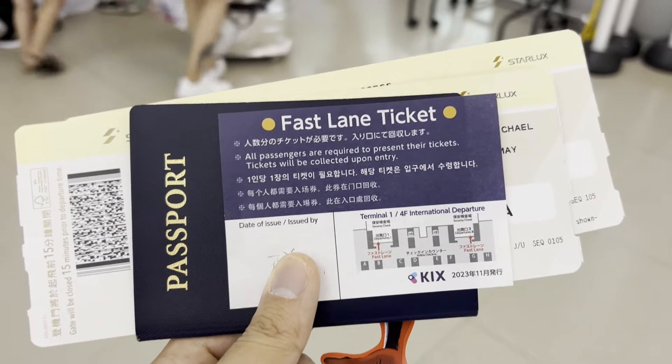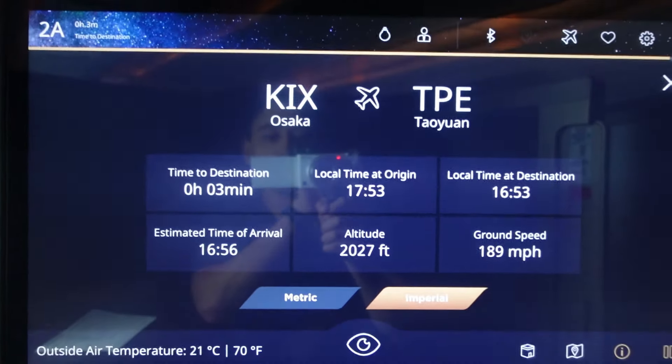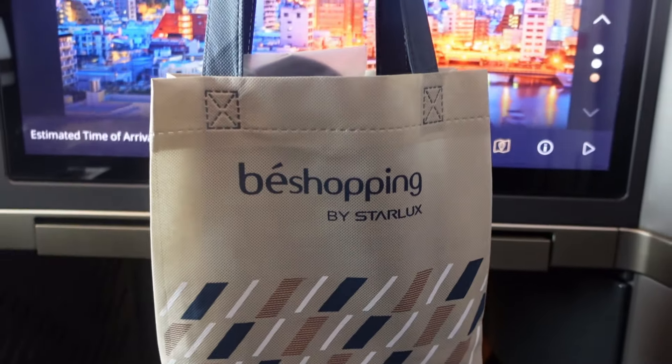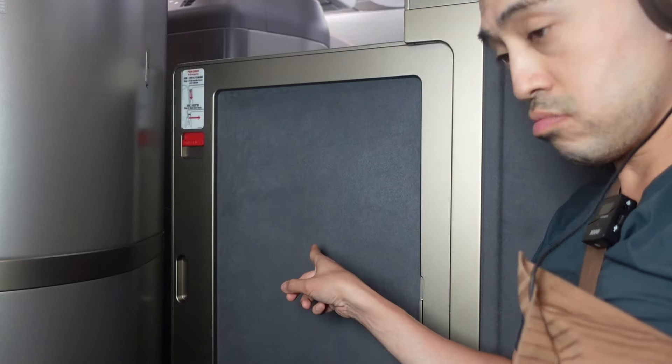Hey everyone, it's Michael with Wong Wei Travels. I just had the best two hours of my life flying a business class flight on Starlux Airlines on the A350-900 from Osaka, Japan to Taipei, Taiwan. For this short haul flight, I enjoyed full service, boba, and a lie-flat seat — boba on the plane and a fully enclosed privacy door. Join me in my experience as I find luxury in the sky aboard Starlux Airlines from Osaka to Taipei.